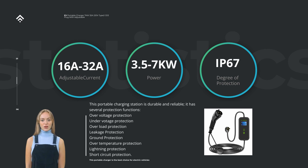The 32A option offers the maximum charging power of 7KW and is ideal for vehicles that can handle such high current levels. However, if your vehicle has a lower charging capacity, you can opt for the 16A, 20A, or 24A options, which still offer reliable and efficient charging capabilities.